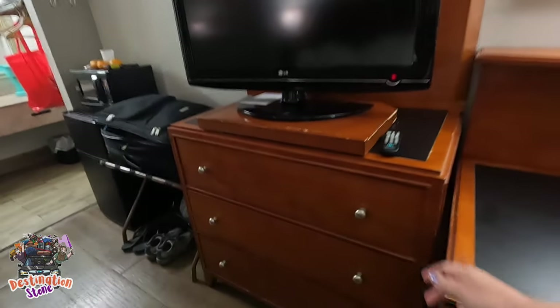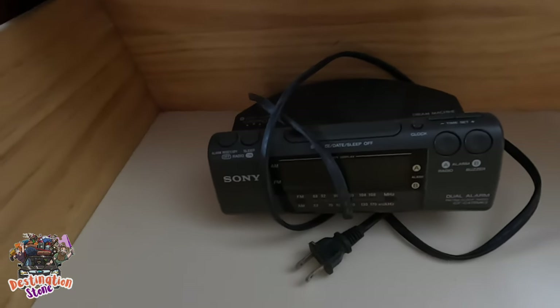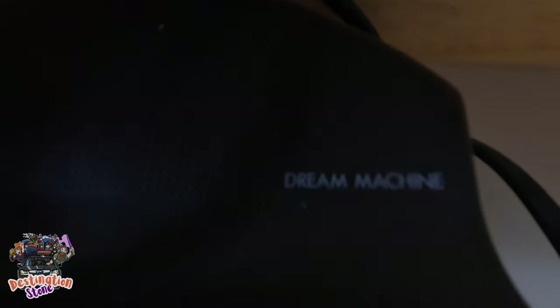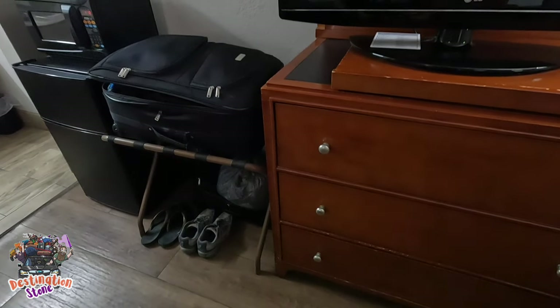Dressers. We don't have that in there — we just leave... Oh, there's a little clock. I forgot about that. Not plugged in, so I guess optional if you want to plug that in. The rest are there. We just use the little table for our suitcase.